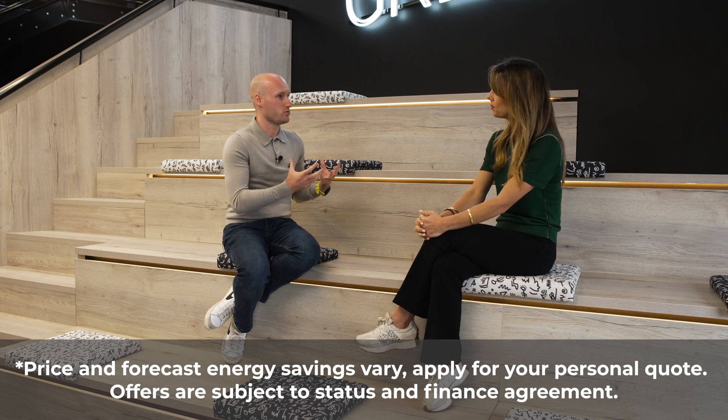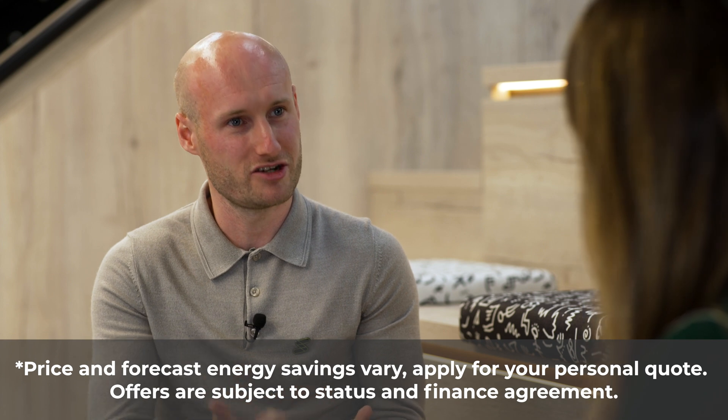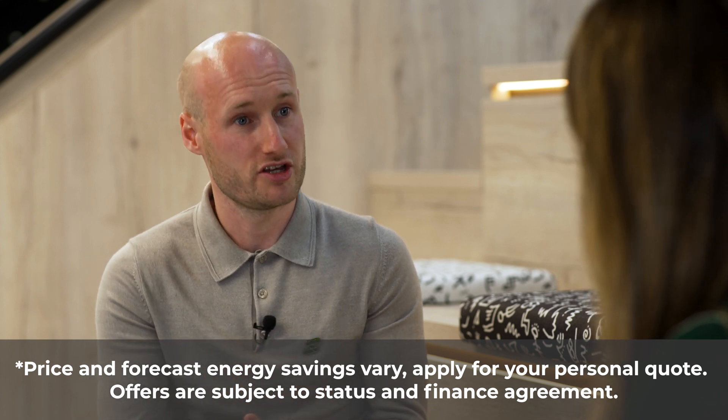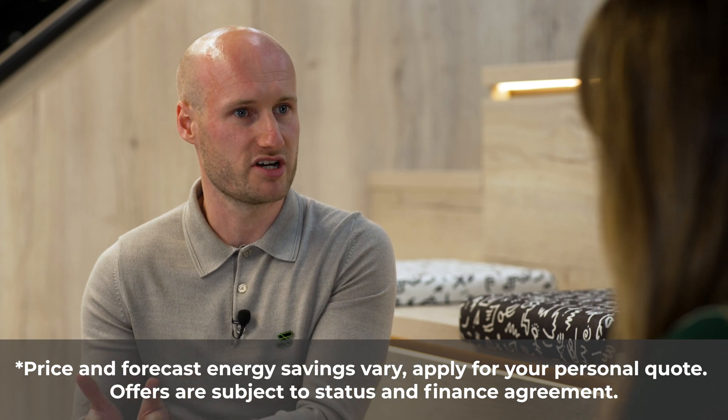In reality, the equipment in your agreement — which could be your solar panels, your battery, your charger, and your power diverter — is all covered for the duration of the payment term, and that payment term can be up to 25 years.